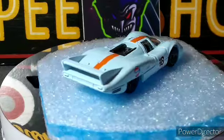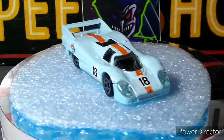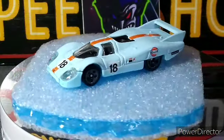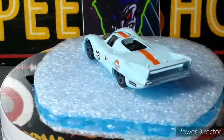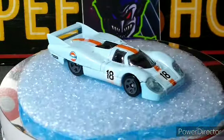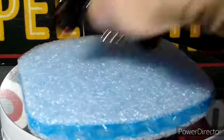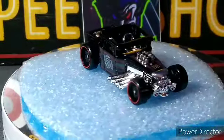Beautiful car, beautifully shaped car. Glad I got this one — I think I have about four or five of these 917 LHs, not a whole bunch of them. Really nice in the Gulf livery.